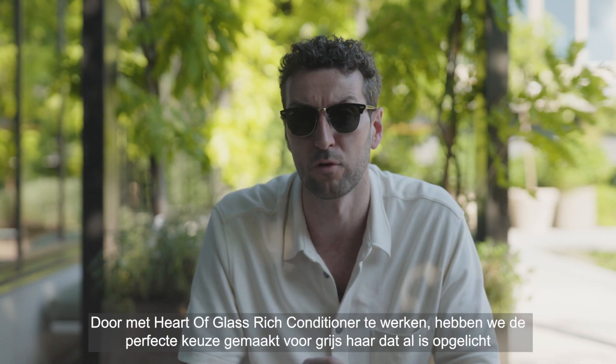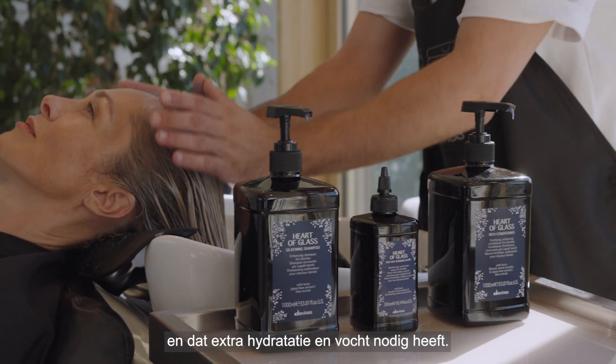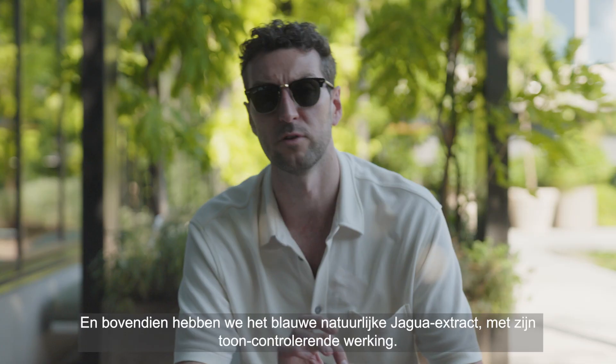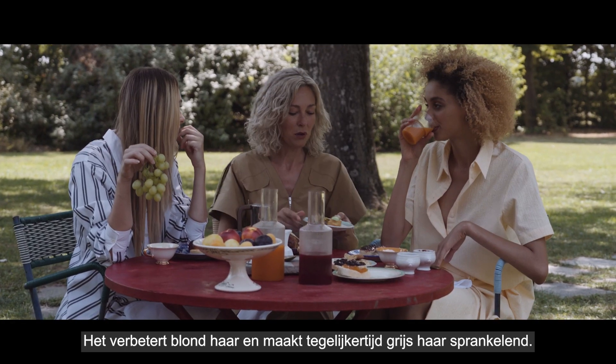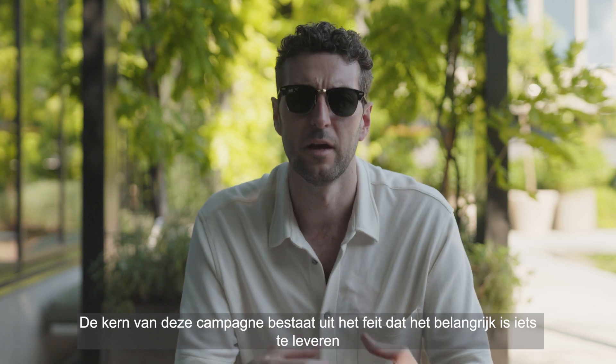Finally, we have blended blonde. Working with the Heart of Glass Rich Conditioner is the perfect choice for pre-lightened and grey hair which needs extra hydration and moisture. In addition, we have the jaguar blue natural extract — with its tone control action, it enhances blonde hair while simultaneously making the grey hair sparkle.